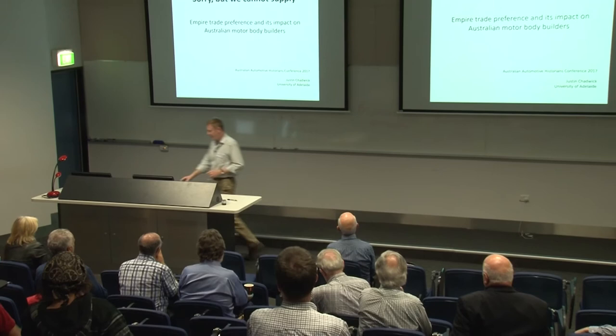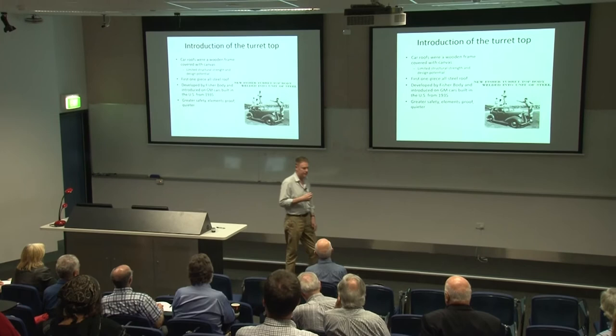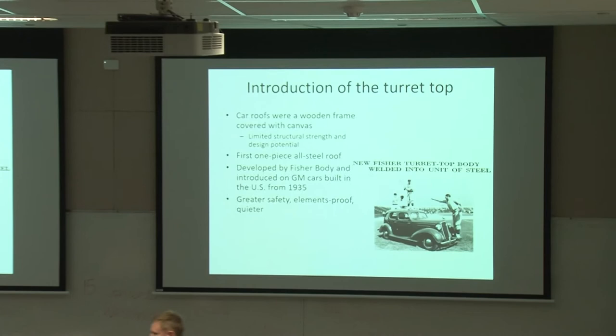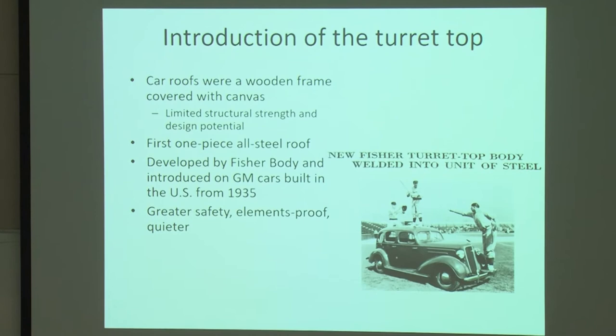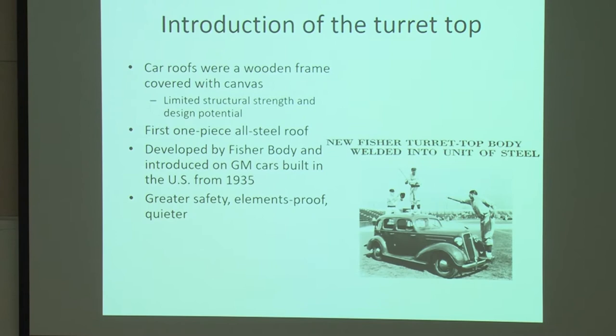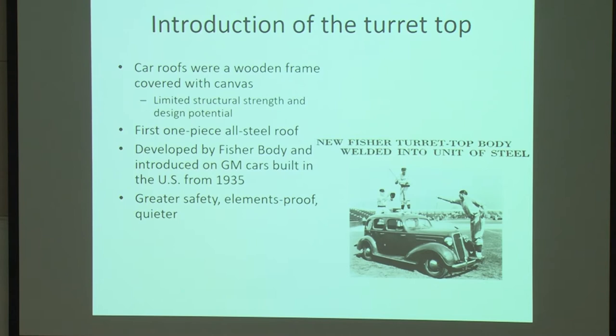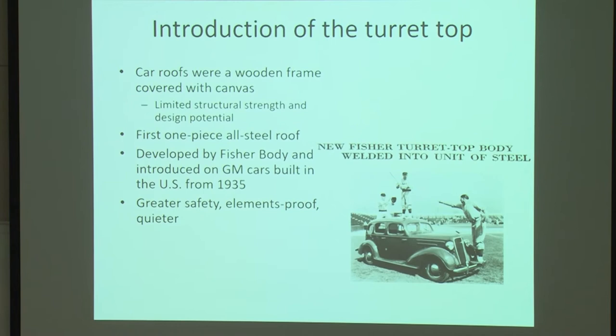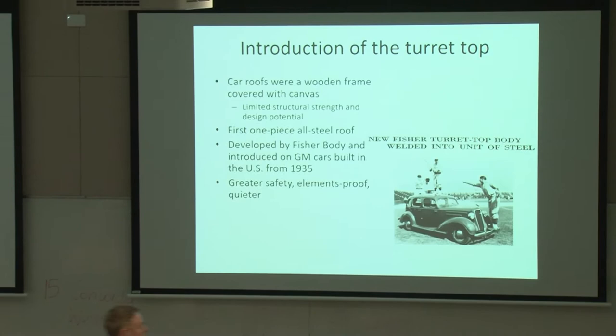We've already touched on that today, but I'll quickly run over it again because the importance of the introduction of the new Fisher unisteel design — or the one turret top design for the car — was absolutely revolutionary. This was a massive move away from the old style carriage building. We've gone from building buggies drawn by horses and basically transferred the technology onto the power plant. The body itself still remained with things like timber — predominantly timber — it had leather, everything which a carriage had beforehand. And now from 1935, where GM introduced it, the car was all steel.